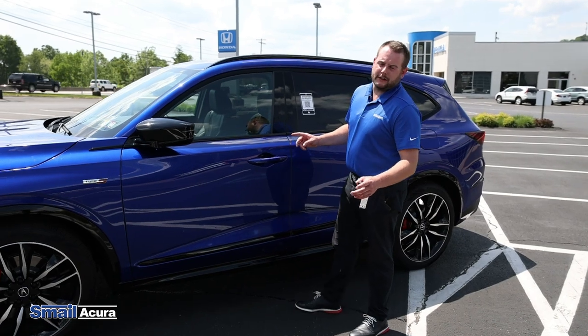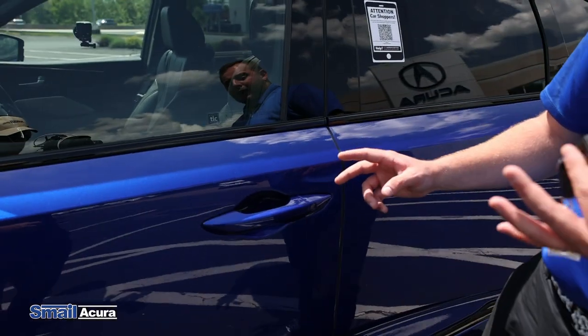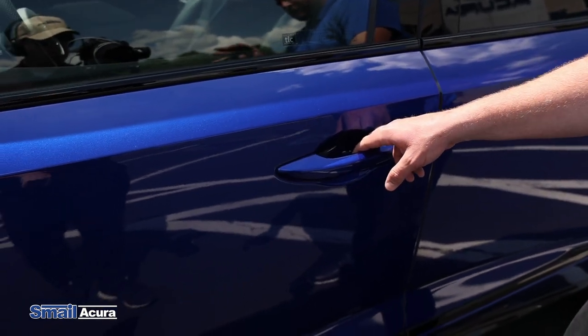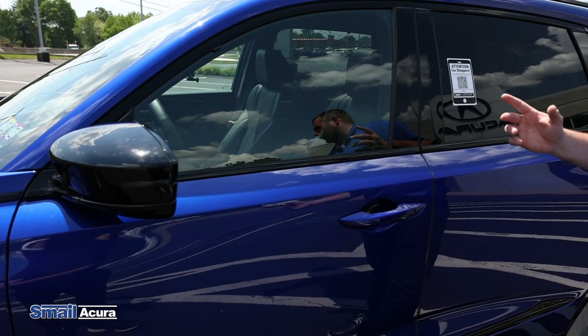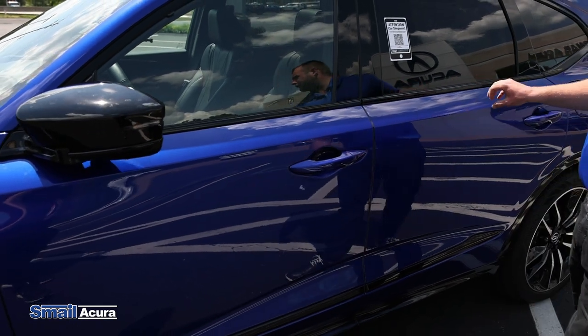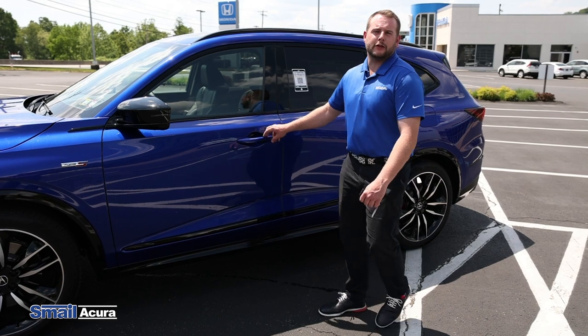One nice feature on this Type S Advanced is the keyless smart entry. If the key is in your pocket or your bag, touch the inside of the handle, you'll hear two beeps, the mirrors open up, and you can open up the vehicle. You can have a walk-away auto lock set up. You can also lock it just like this as well. This is on every single door handle of the car. All right guys, let's jump in and take it for a spin.